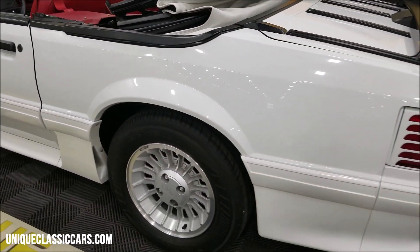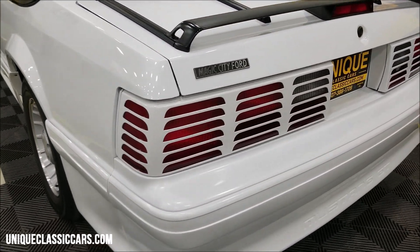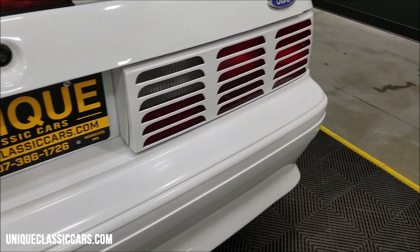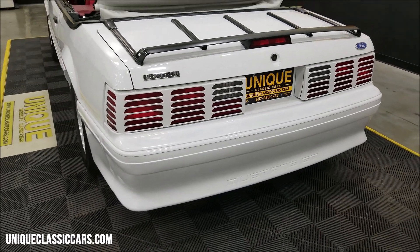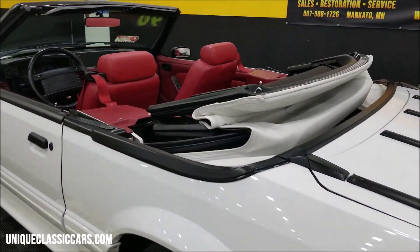Again, free of nicks, dings, and scratches — just really don't see much at all on this one. Lots of times if these sat out or were stored outside, the rear fascias would start to age, fade, and get chalky. Not on this one — very nice shape. Your light treatments are great.